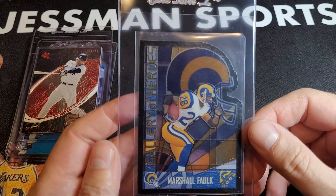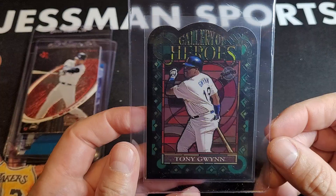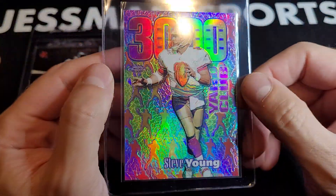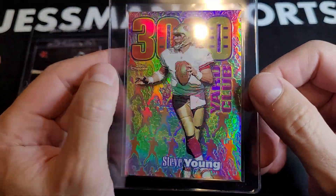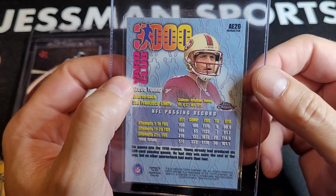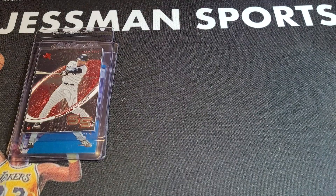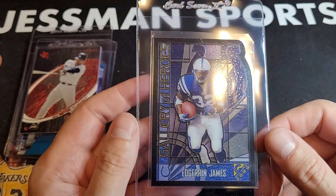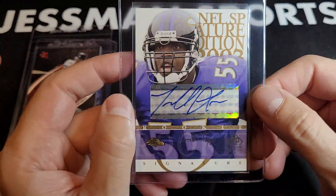Marshall Faulk — Gallery of Heroes. Tony Gwynn — Gallery of Heroes. Steve Young — I was following his stuff for a while. It's a refractor; it wasn't cheap even raw, but it looks pretty clean. Gallery of Heroes Edgerrin James. On the Gallery of Heroes, the nines are better than breakeven.